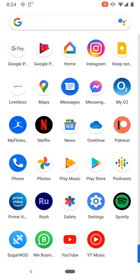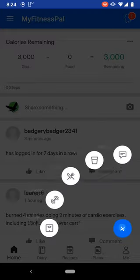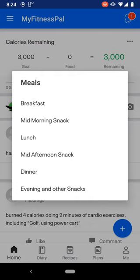So here I am, I'm just going to show you how I would track food on MyFitnessPal. I'm going to open the app — I'm just going to press plus, it's food, breakfast.